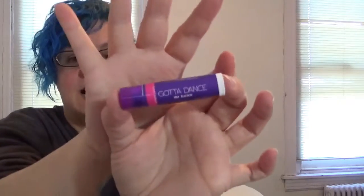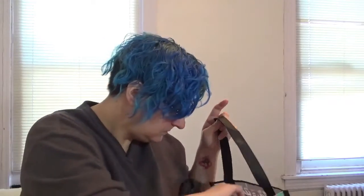My daughter's not too happy with this one — it's a Covet Dance Gotta Dance lip balm in grape juice. She hates grape-flavored stuff. I think it smells like grape Flintstone vitamins but she thinks it smells like grape medicine, which makes her gag. The lip balm is a broad-spectrum SPF 15 sunscreen, so I might use it since I don't mind grape.